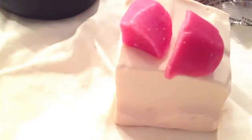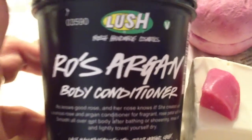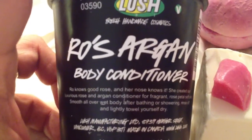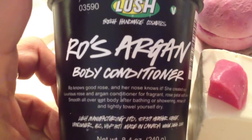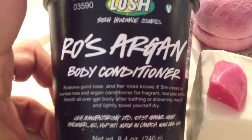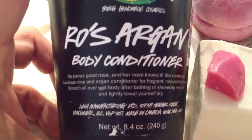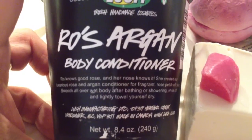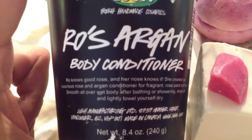I believe the next thing Lush made in that scent was the Rose Argan Body Conditioner, which is called Rose Argan. Rowena Bird is one of the higher-ups in the Lush headquarters in England. She's been with Lush for many years and always comes up with miraculous products. In this case, she came up with this body conditioner.